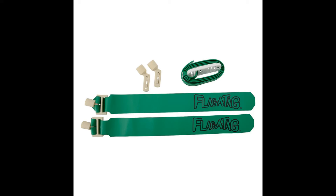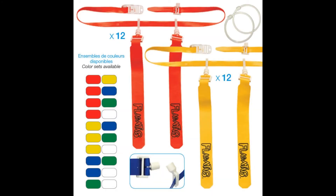Each belt comes with two flags, one on each hip. The flags are built durably and won't rip from a single pull. In fact, these flags are known to withstand the rigors of many seasons of play before needing replacement. The flags are measured at 17 and one quarter inches long and two inches wide, which is a standard size for most leagues. This means a flag that is not so long that a player can grab it from a yard away, but not so short that it's impossible to pull from close range, giving defenders enough surface area to make the stop while still leaving space for the ball carrier to avoid the pull.